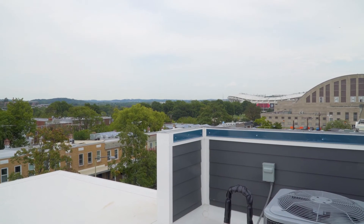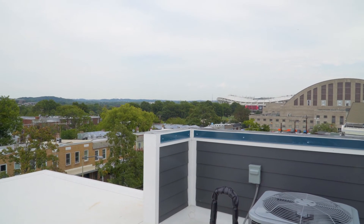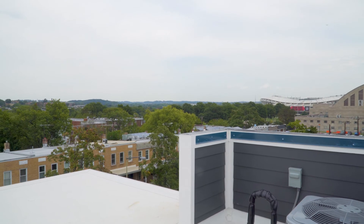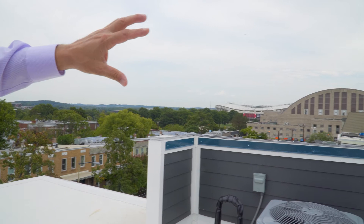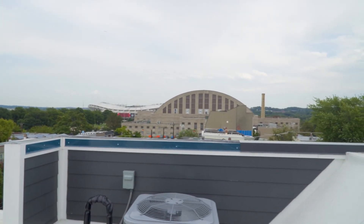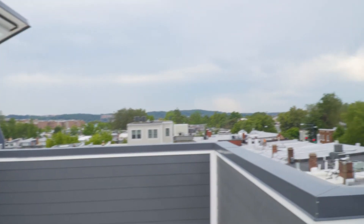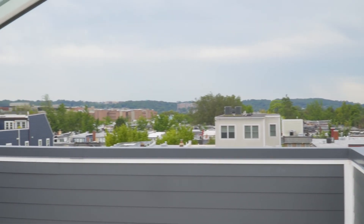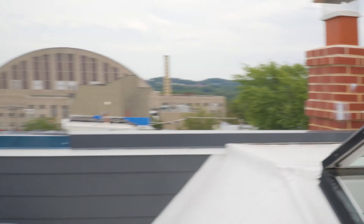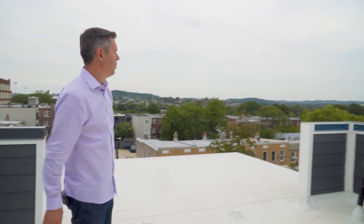There is soon to be development where there are plans to tear down RFK Stadium. It'll be sad to see it go, but it is in complete disarray — it's time for it to go. There are huge plans for this to all be redeveloped: senior living, lower-to-moderate income living, retail. About a hundred acres of potential development that can come here and really help revitalize the area. It would be awesome to see a new stadium built there, but we'll see what happens.